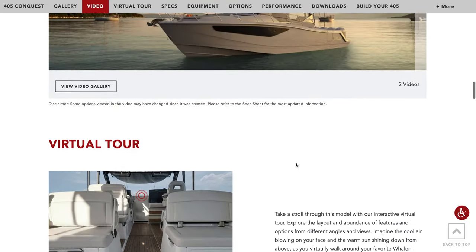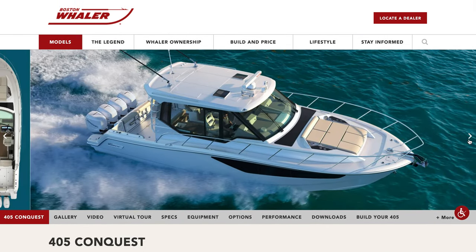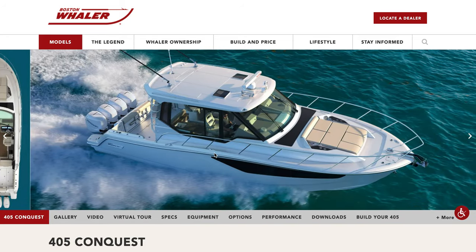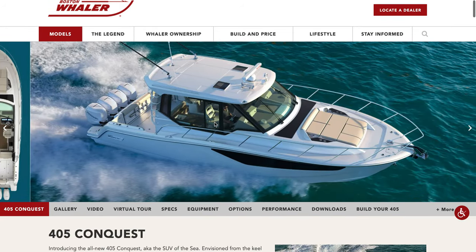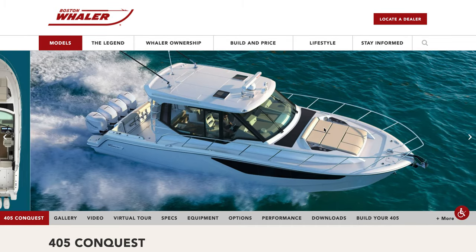I'm going to leave the link to this in the description and let me know your guys' thoughts on this boat. I'd like to see it in person. Due to COVID, not that many in-person boat shows, but they are going to be hopefully at the next one.